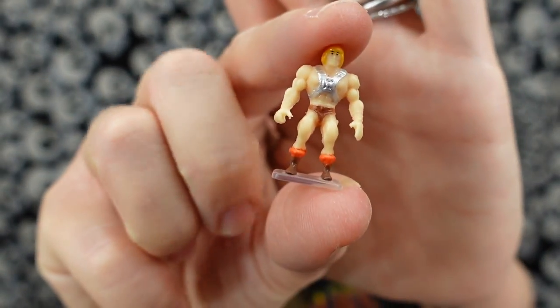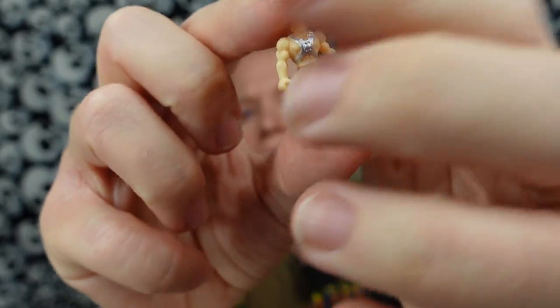These are incredibly detailed, y'all. Look at this — here's our little He-Man. And I thought that this was literally just a bit of plastic in there with him, but it is actually a teeny tiny little shield and a teeny tiny little He-Man sword. Look at that!